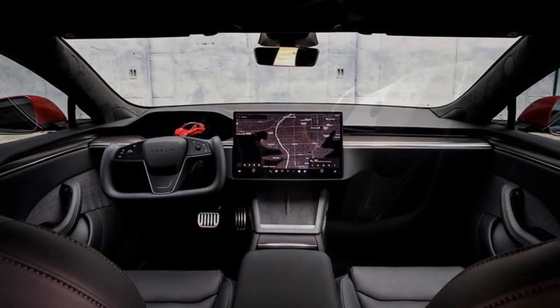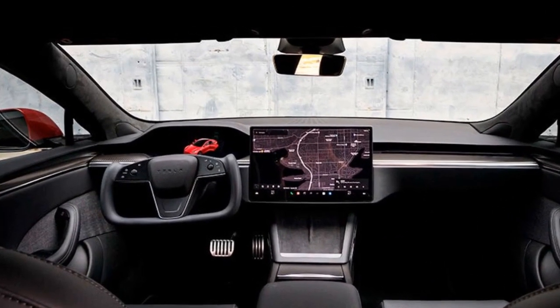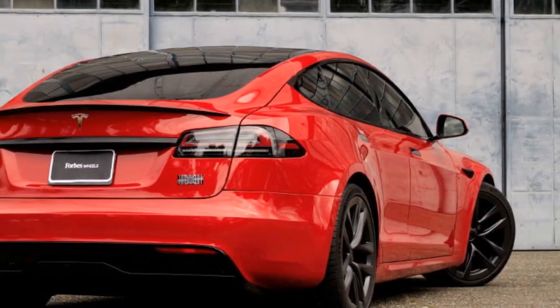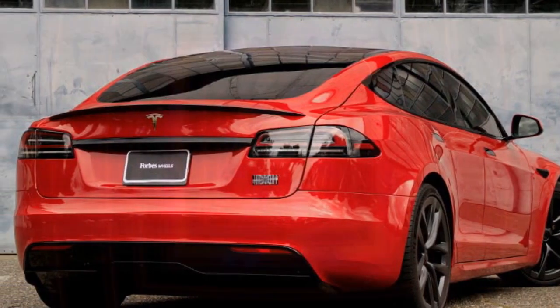Safety. Safety has always been a priority for Tesla, and the 2023 Model S is no exception. It comes equipped with an array of advanced driver assistance features, including adaptive cruise control, automated lane keeping, and traffic-aware cruise control. Tesla's ongoing commitment to refining its Autopilot and FSD systems ensures that the Model S remains at the forefront of autonomous driving technology.